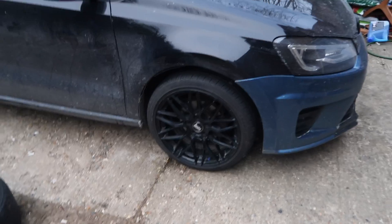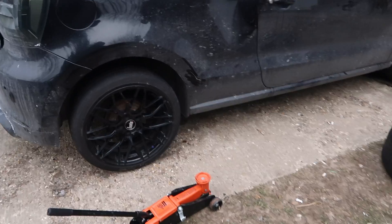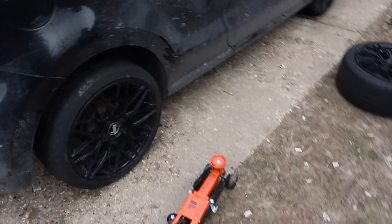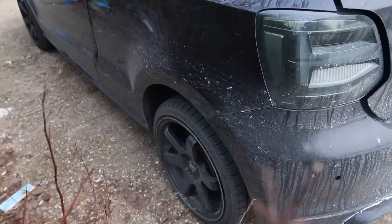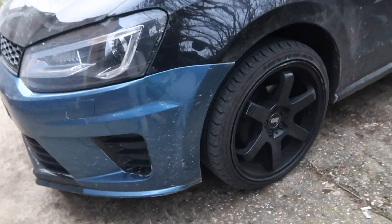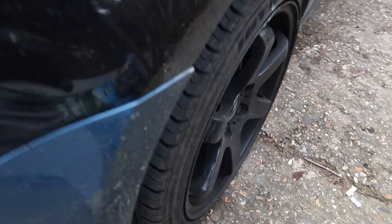Wheels are on and they look proper! Obviously we still need to sort the gap here, and the dents, the broken splitter and everything else — that'll be in the final video. These are the old B1s for comparison. I do like the B1s — mainly because of how they stick out — but the B17s look so much better on this car.